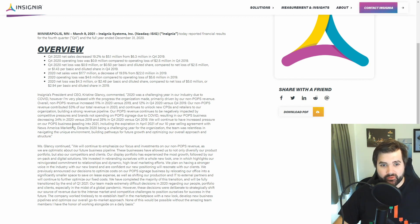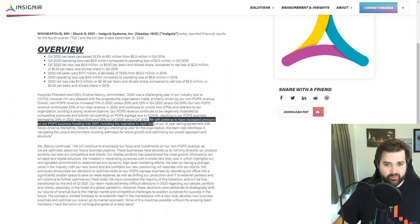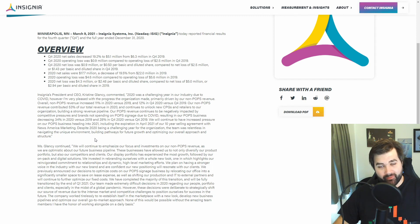One important point is that the company's non-pops revenue increased 11% from 2019 to 2020, so they're already trying to diversify. The primary reason they need to diversify is the upcoming expiration in April 2021 of their 10-year selling agreement with News America Marketing — the result of a monopolization court case that Insignia won. There could be a gap in revenues for 2021 to 2022, but the company is clearly working towards bridging that gap.